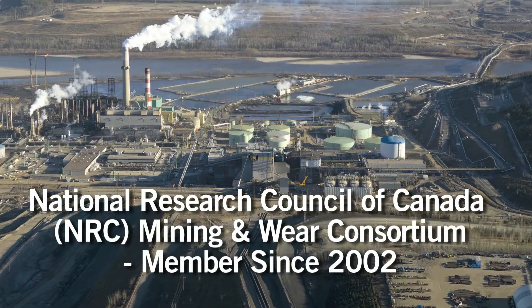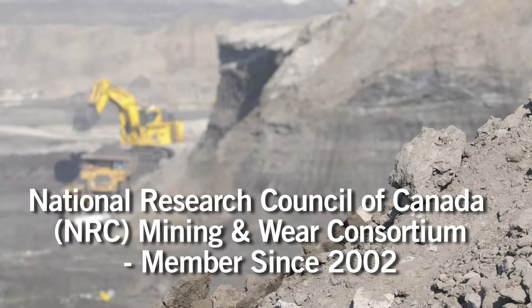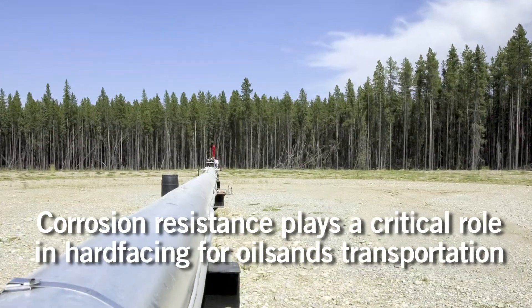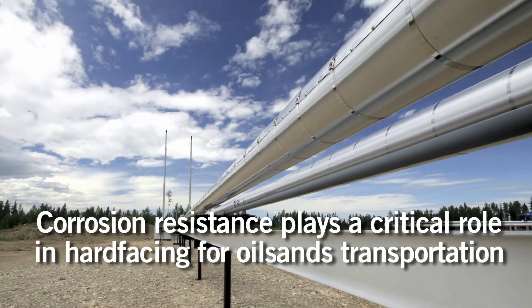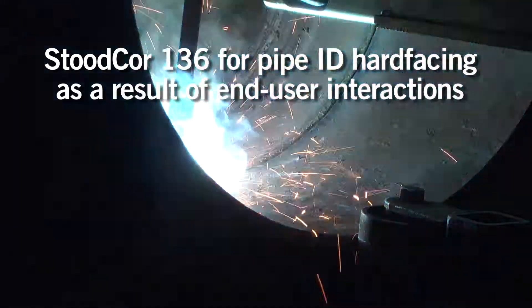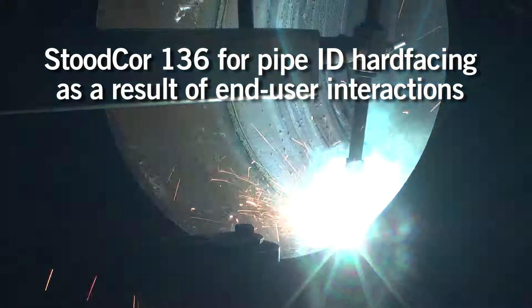Studi has been a member of the National Research Council of Canada mining and wear consortium for over 10 years. Through our interaction at NRC meetings, Studi engineers have realized that corrosion plays a very important role in oil sands transport. As a result of these interactions, we have come up with a new and innovative product called StudCore 136 for hard facing of oil and gas pipe.